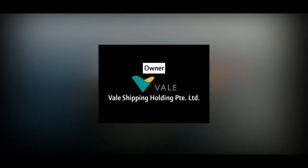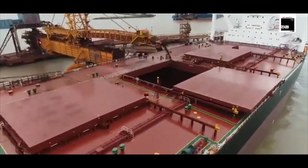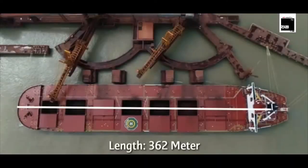Welcome back to Ship Captain video series. Today we are going to talk about MS Vale Brasil. The overall length of Vale Brasil is 362.0 meters, making her one of the longest ships currently in service.